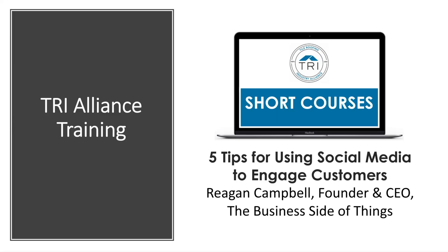Welcome everybody to the TRI Alliance training. Today is a short course: five tips for using social media to engage customers. Our presenter is Regan Campbell. She's the founder and CEO of the Business Side of Things — that's her business — and she is TRI's support when it comes to our Instagram and Facebook pages and a lot of our internal communications.